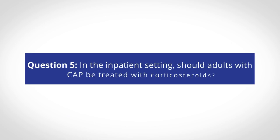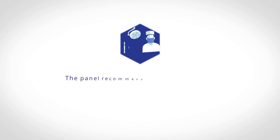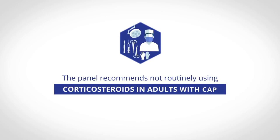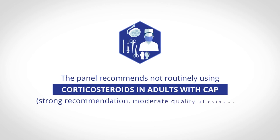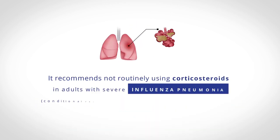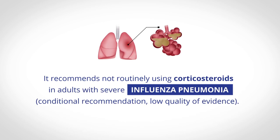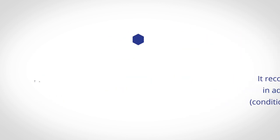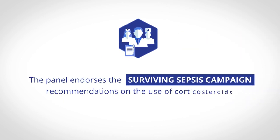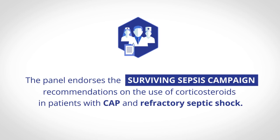In the inpatient setting, should adults with CAP be treated with corticosteroids? The panel recommends not routinely using corticosteroids in adults with CAP — a strong recommendation with moderate quality of evidence. It also recommends not routinely using corticosteroids in adults with severe influenza pneumonia. The panel endorses the Surviving Sepsis Campaign recommendations on the use of corticosteroids in patients with CAP and refractory septic shock.